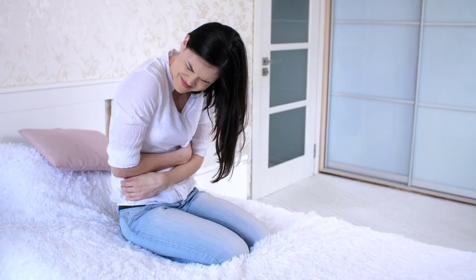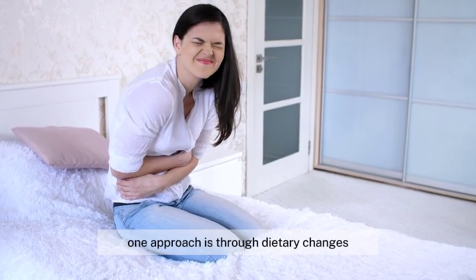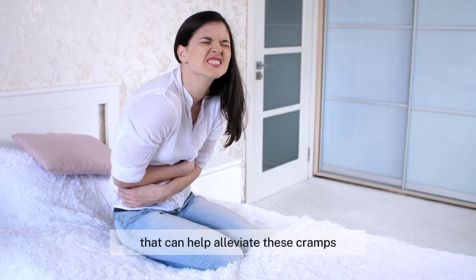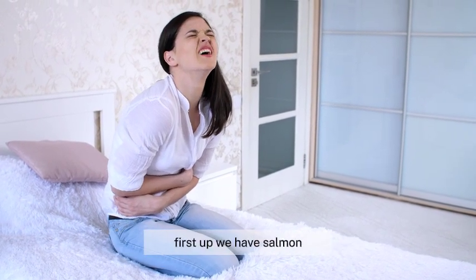So what can you do? One approach is through dietary changes. Let's explore 14 foods that can help alleviate these cramps and provide relief during menstruation.